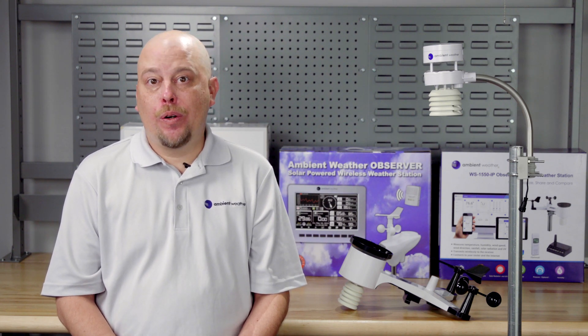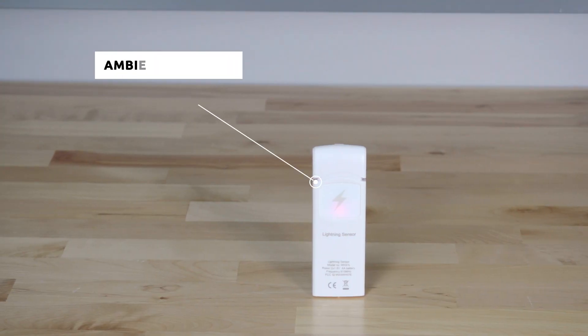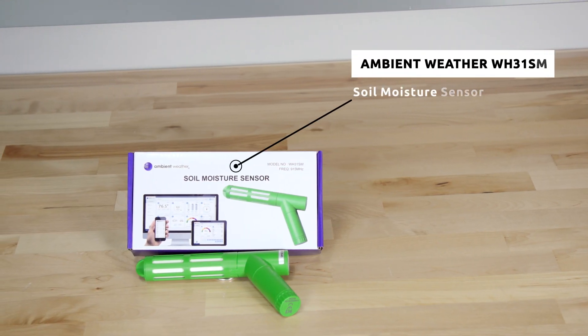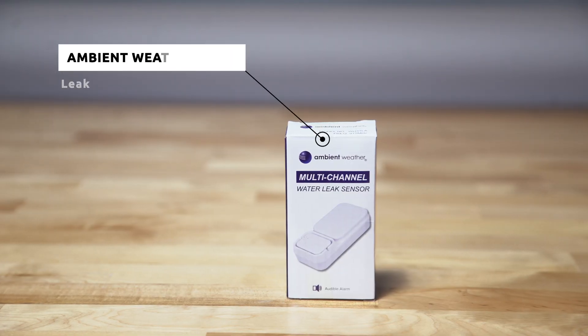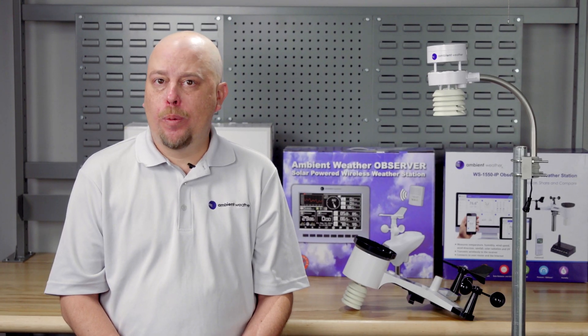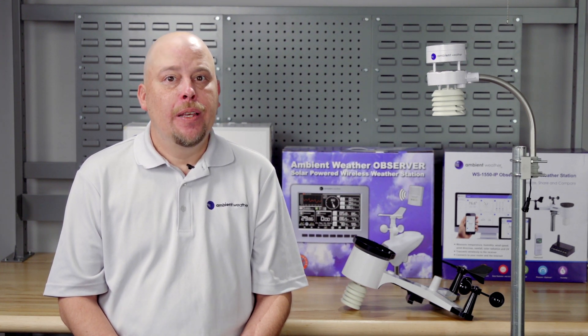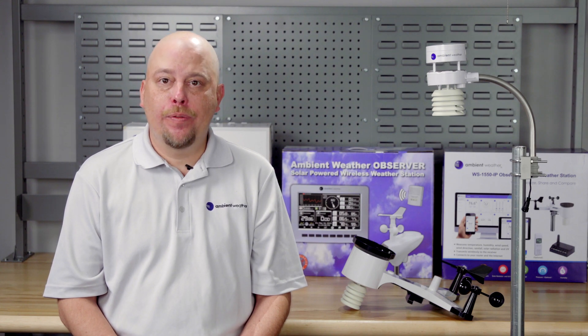This station also offers a greater variety of optional add-on sensors such as lightning detector, soil moisture, and leak detection. When you're looking for a robust, affordable entry-level station or a powerhouse weather station with cutting-edge technology, Ambient Weather has the right solution for you.